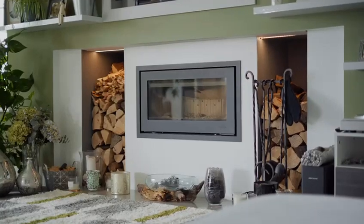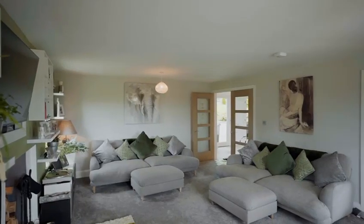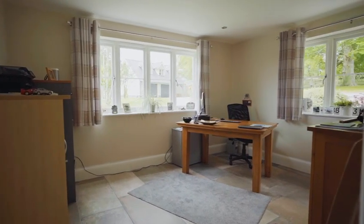Moving to the rest of the downstairs, this stunning home offers a lovely living room — the ideal space for family movie night. Here we have the all-important home office.